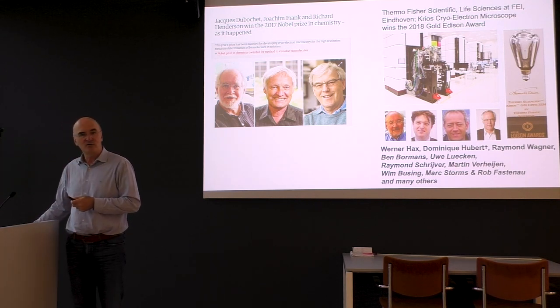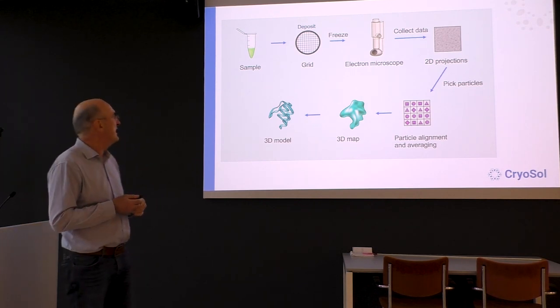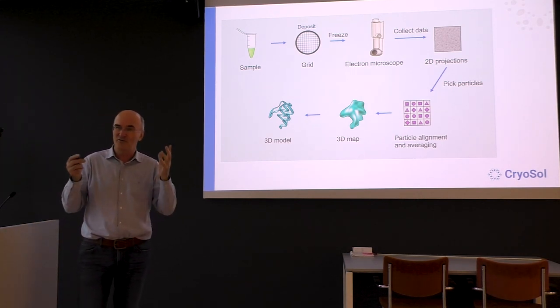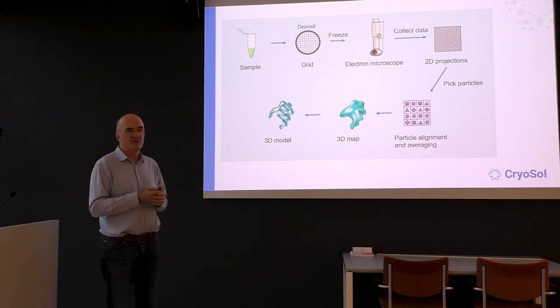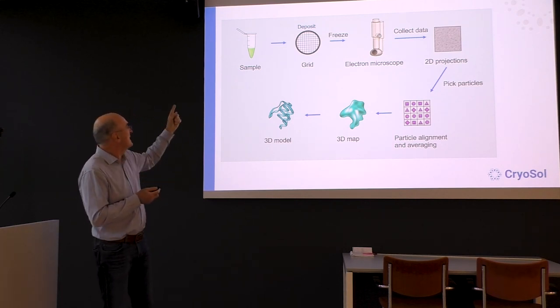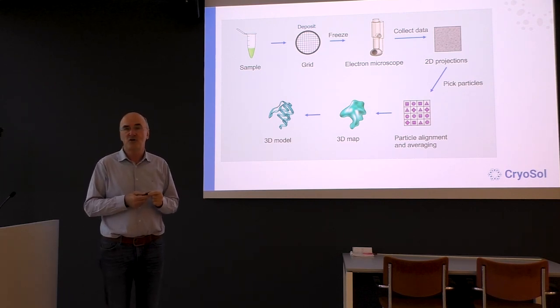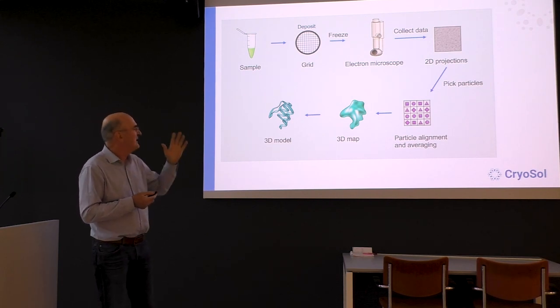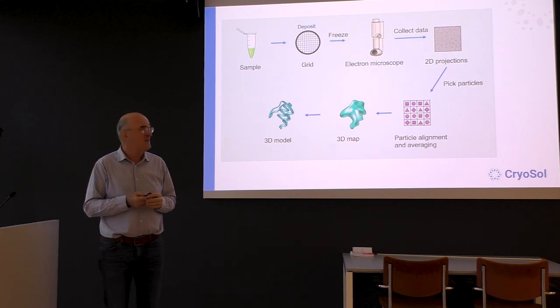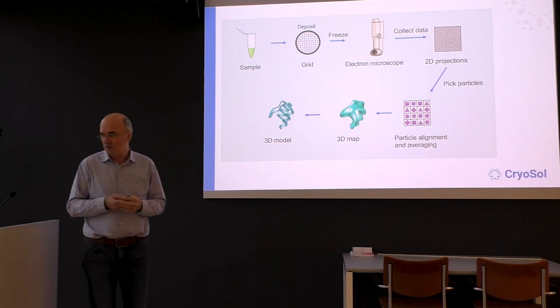With that, I'd like to go to my own work and start by showing the principle of cryo-EM, which we all know, but I'd like to explain it in detail for those who will watch later. We need to get a purified sample in order to get the structure of a protein. We put a purified protein on a grid, look in the EM, get images, get 2D projections, do alignment of particles, get a 3D map, and a 3D model.